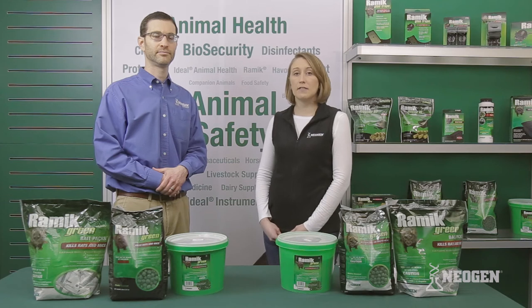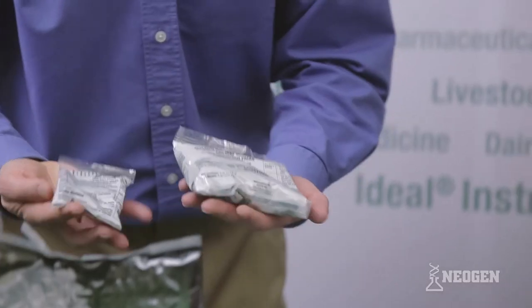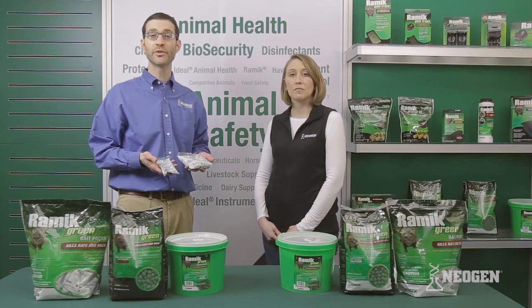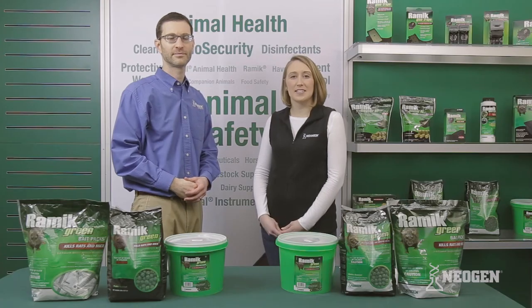Are these nuggets available in a different presentation? Yes! They're available in bait packs like these. Bait packs are convenient and ready to use. Rodents will chew through the packaging, so there's no need to handle the bait.